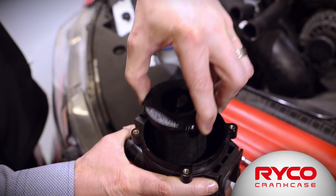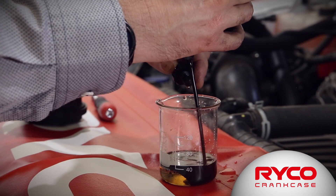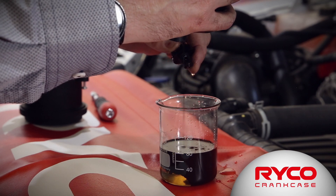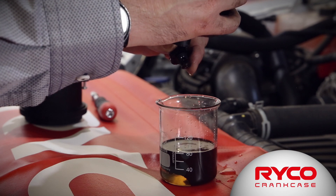Here at Ryko we think we've developed the best catch can on the market. For added convenience, we've designed this catch can with an exceptional sump volume. This means that almost all vehicles will be able to go between a standard oil service interval without requiring draining of the catch can.